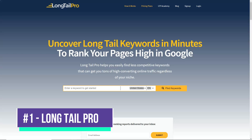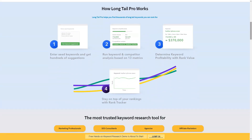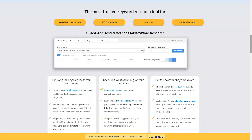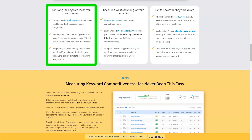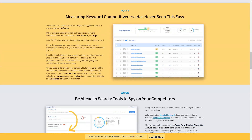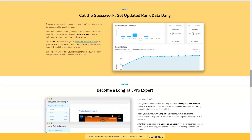Long Tail Pro is a keyword research tool designed to help website owners find low competition keywords to support their SEO strategy. Monthly plans start at $30 per month for 800 daily keyword searches, with the most popular plan being $67 per month for 2,500 daily searches. Keyword research is the backbone of a solid SEO strategy. While you can pay for traffic on advertising platforms like Google or Facebook, driving organic traffic from search engines is a much more cost-effective and sustainable approach. However, keyword research requires much more than simply analyzing search volume.